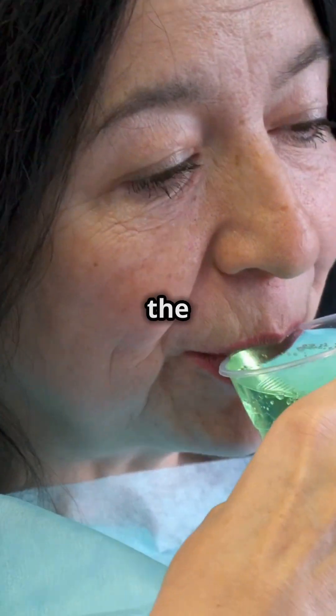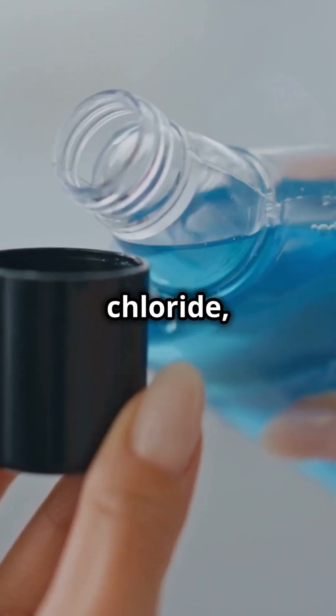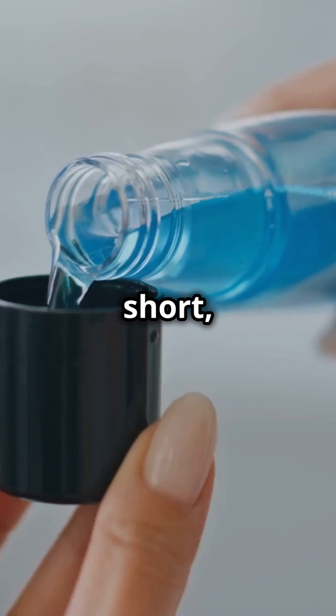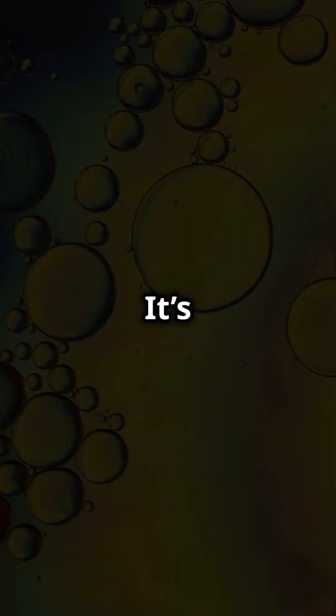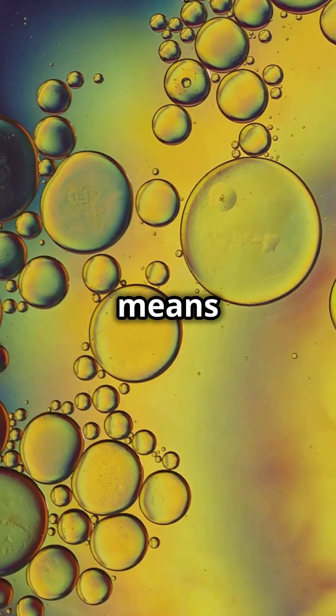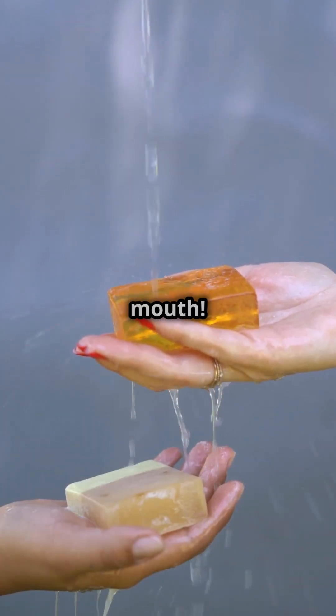If you're a fan of mouthwash but hate the slimy aftermath, this one's for you. Let's break down the mystery of Cetylpyridinium chloride. Cetylpyridinium chloride, or CPC for short, is a fancy name for a common mouthwash ingredient. It's a type of surfactant, which means it helps break down and remove bacteria. Think of it like soap for your mouth.